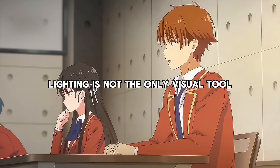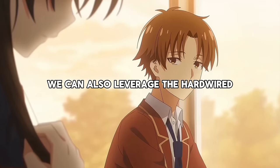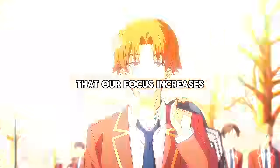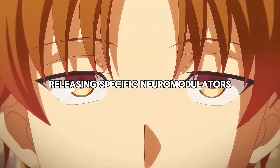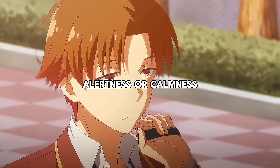Lighting is not the only visual tool you can exploit to create your own white room. We can also leverage the hardwired neurobiological fact that our focus increases when looking at something on our eye level, and ideally slightly above it. This is because the neurons controlling eye movement are closely linked to brainstem areas releasing specific neuromodulators and neurotransmitters for either alertness or calmness.